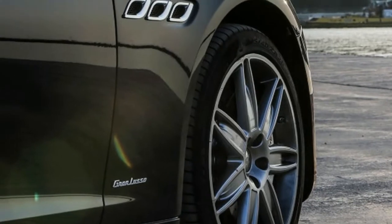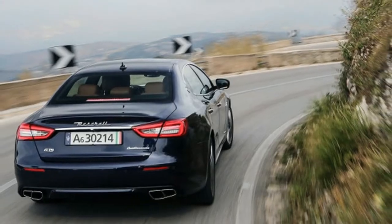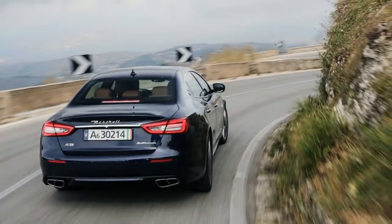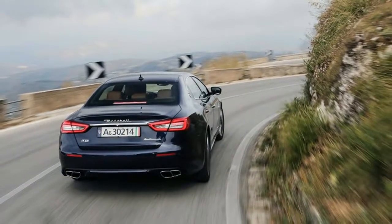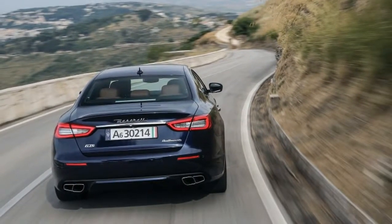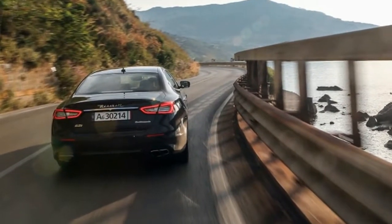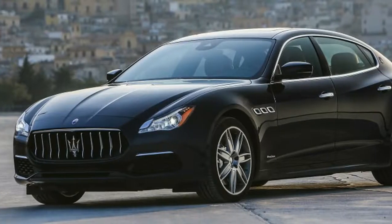At its core, the Quattroporte is a solidly good car, but it always was. It just lacked the kind of technology that buyers of big German sedans took for granted. Now that it has that tech — most of it, at least — it's a much more credible contender. It's just a shame it's not better in some areas that seem pretty visible, because the core of the car deserves it.